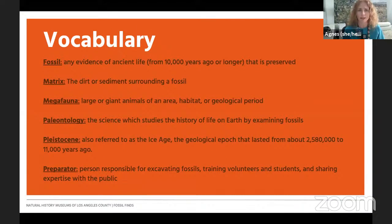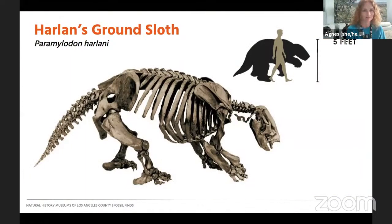Here are some sample vocabulary words that you may hear this morning — go ahead and jot them down or grab a screenshot so you can review them later: fossil, matrix, megafauna, paleontology, Pleistocene, and preparator. You may already be familiar with some of these words. And this is the animal we're featuring today — the Harlan's ground sloth, which was living here in Los Angeles 11 to 55,000 years ago during the Pleistocene, the last ice age. Let's get started — I'm switching our cameras over to Sean.